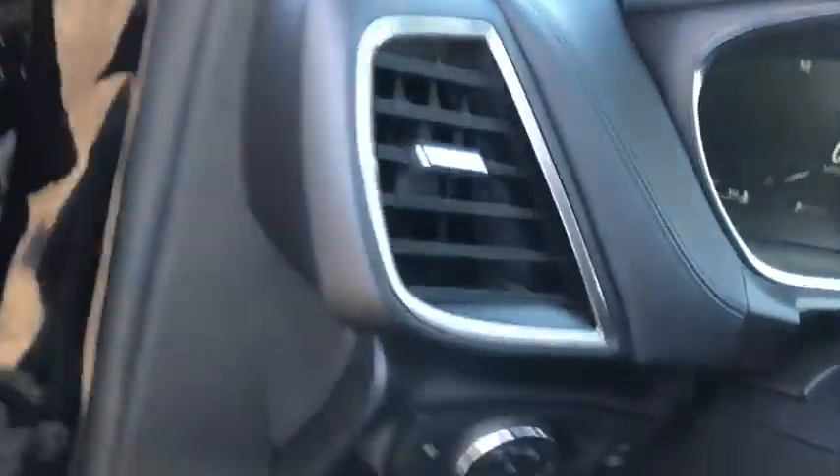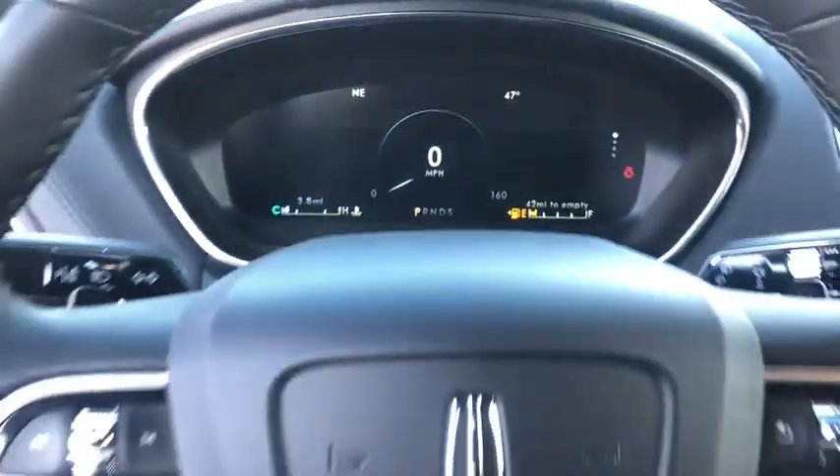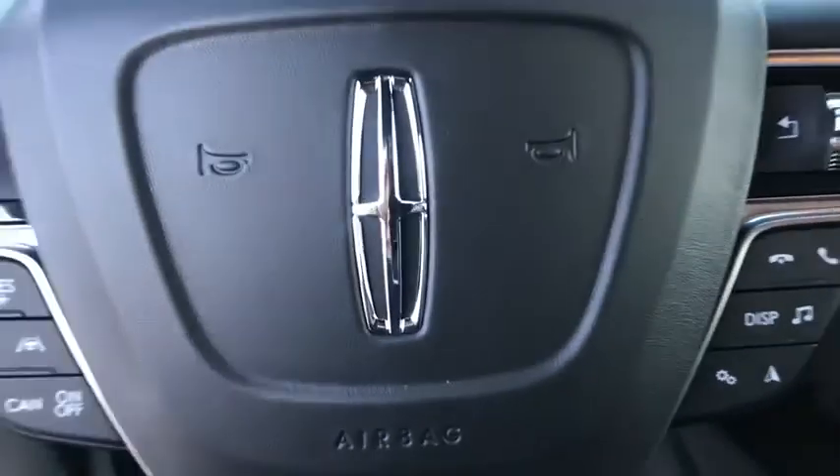Here are some of this vehicle's great options: backup camera, keyless entry, power passenger seat, steering wheel audio controls, remote engine start, power lift gate, navigation system, traction control.